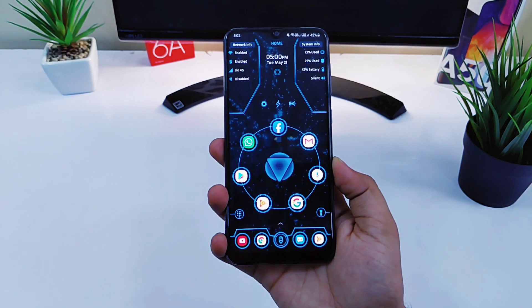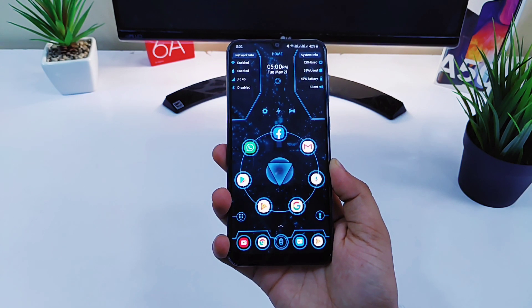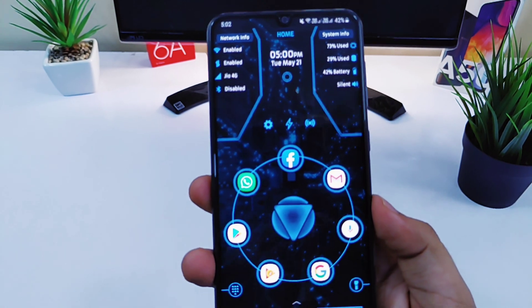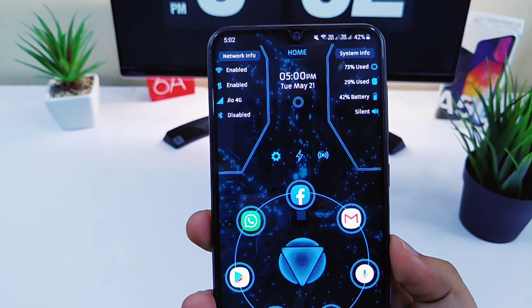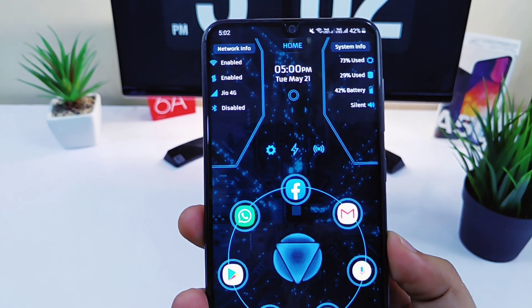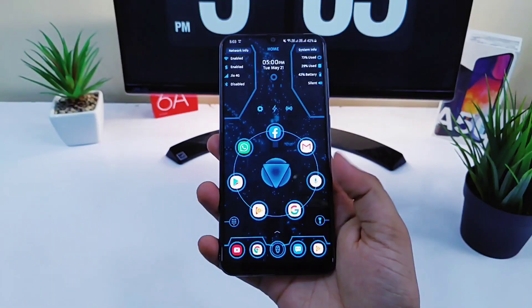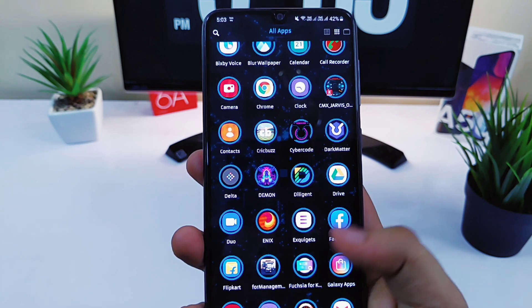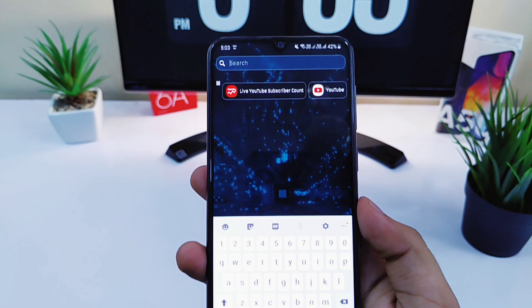Moving on we have Arc Launcher. If you are looking for a very different and unique launcher, then this one is definitely for you. It will change the entire look of your Android device and make it look amazing. On the home screen you will get the date and time along with the system information, and below you will have all your frequently used applications which you can access quite easily. If you swipe up you will have the app drawer.